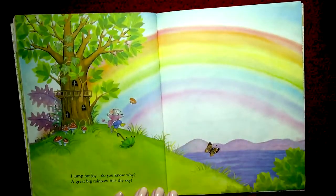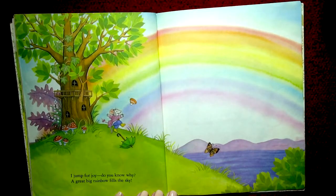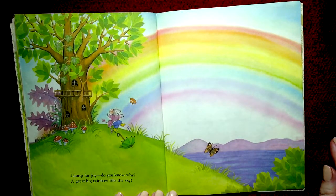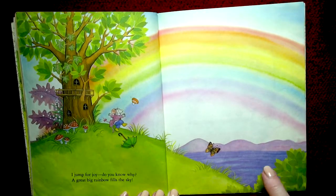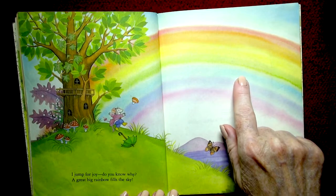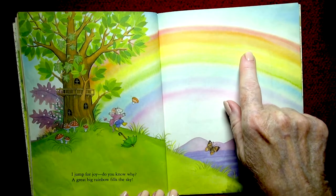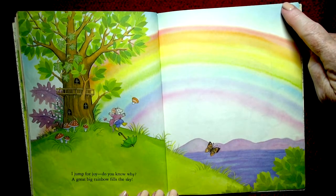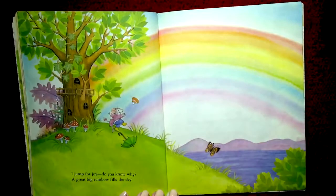I jump for joy — do you know why? A great big rainbow fills the sky! Wow, look at all those colors: indigo and purple and blue and green and yellow and orange and red. Wow! And the sky is blue, the leaves on the trees are green.